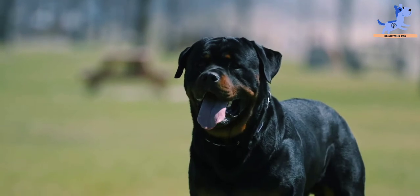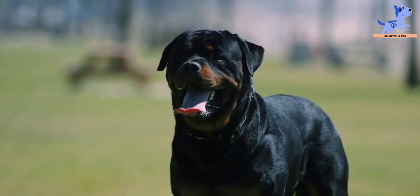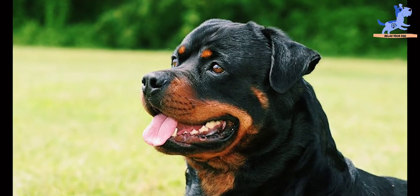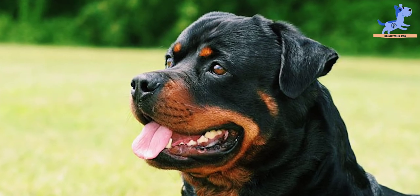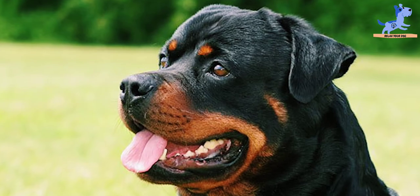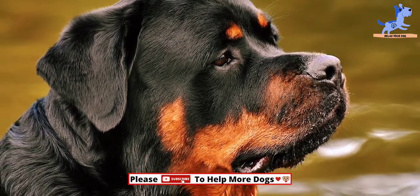It also contains L-carnitine and the right ratio of protein to help build muscle. Moreover, it contains nutrients for strong bones and helps to maintain a healthy weight. L-carnitine and an appropriate level of protein help your Rottweiler sustain lean muscle mass, which is great news for those who want the dog to keep its classic look.